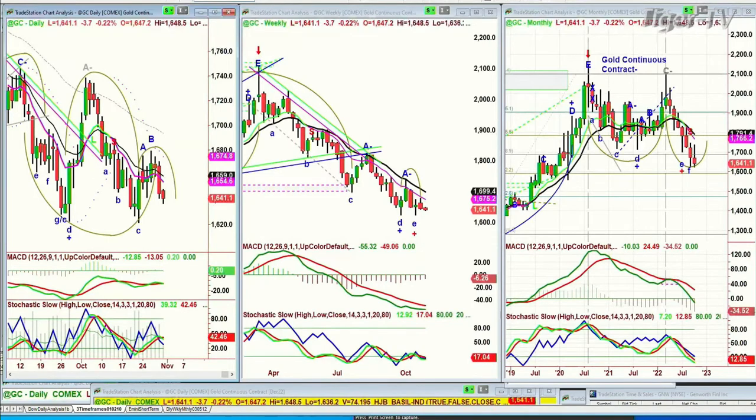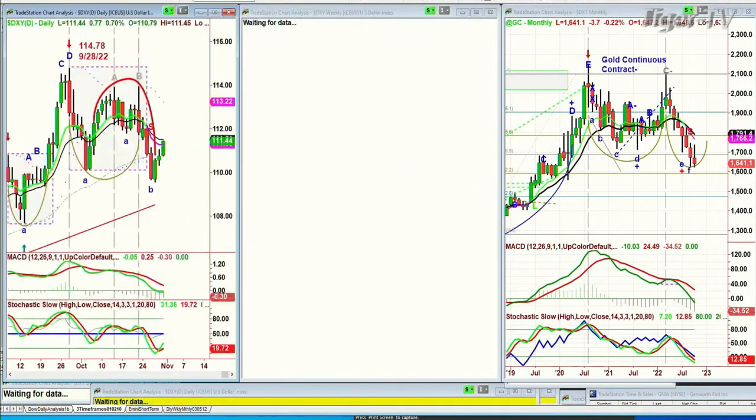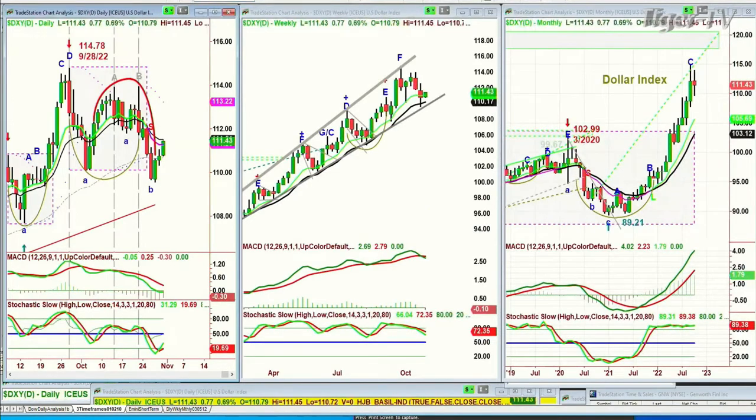Gold is down $4 at 16.41 — it's really struggling. One of the reasons is obviously the counterpoint that the dollar is showing some strength. It's up 77 ticks at 111.43. Not very big relative to the pattern, but it has avoided the arch formation because it's come back into the trading range, which is important.